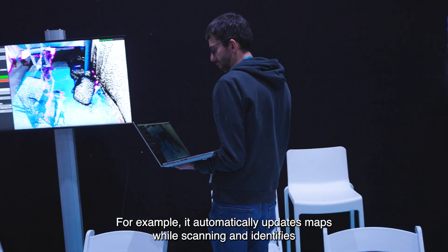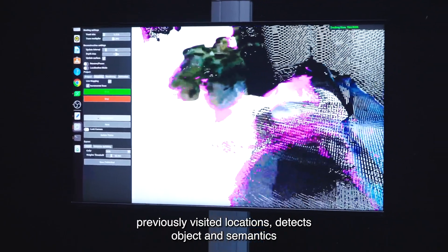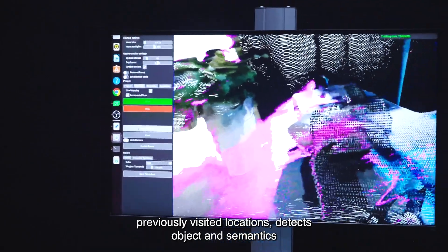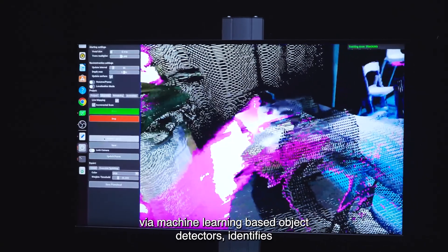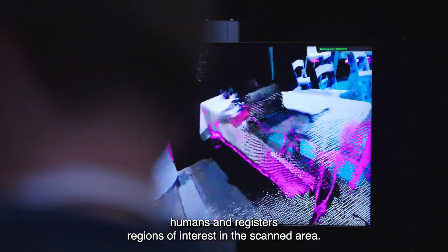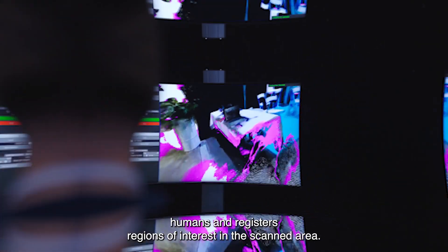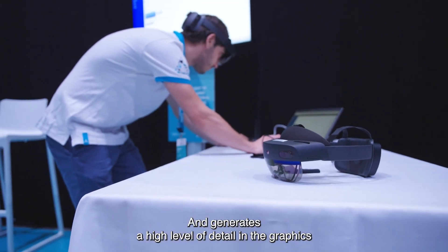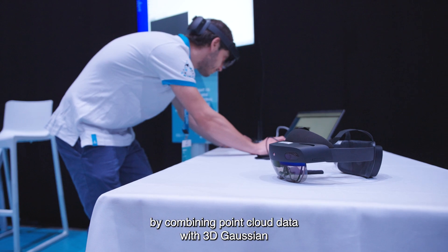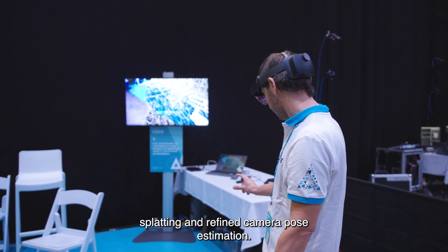For example, it automatically updates maps while scanning and identifies previously visited locations, detects objects and semantics via machine-learning-based object detectors, identifies humans, and registers regions of interest in the scanned area. It also generates a high level of detail in the graphics by combining point cloud data with 3D Gaussian splatting and refined camera pose estimation.